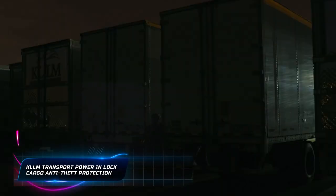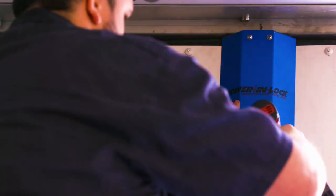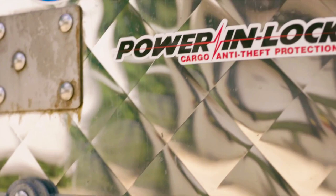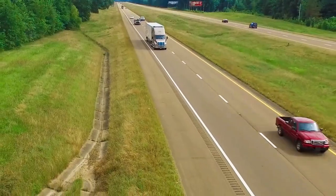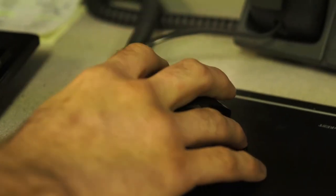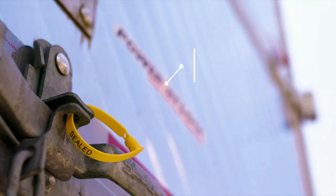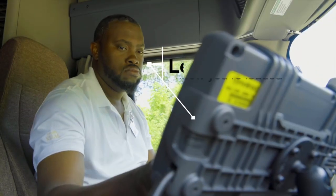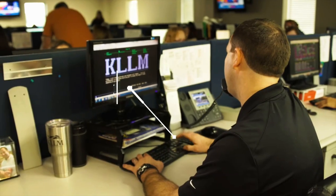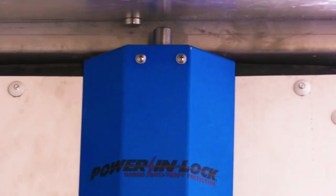Ensuring secure locking systems in trucks is crucial to safeguard valuable cargo during transportation. The threat of cargo theft is a significant concern in the logistics industry. A reliable locking system such as KLLM Transport Service's Power In-Lock provides a robust defense against unauthorized access. By remotely controlling a deadbolt lock from the inside, the system prevents theft during transit, protecting cargo and instilling confidence in shippers with detailed activity records for added peace of mind.